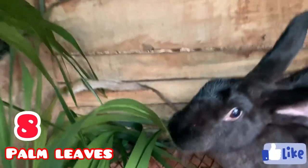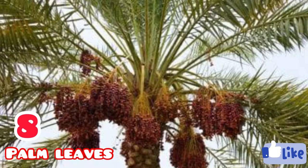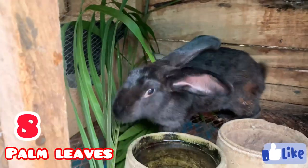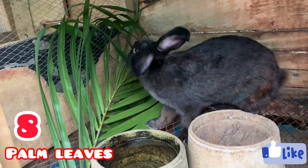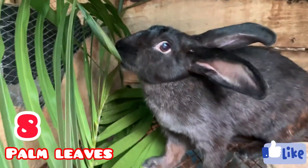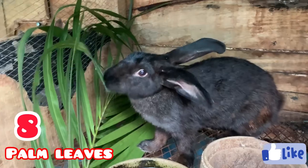At number eight we have the palm tree leaf. This particular leaf contains a lot of fiber and is gotten from the palm tree — I'll be putting a picture on the screen so you can identify it. Fiber helps rabbits get fast digestion, which is one of the main reasons rabbit farmers like giving leaves with high fiber content. That's why palm tree leaf is at number eight — it's not really well known by a lot of people.